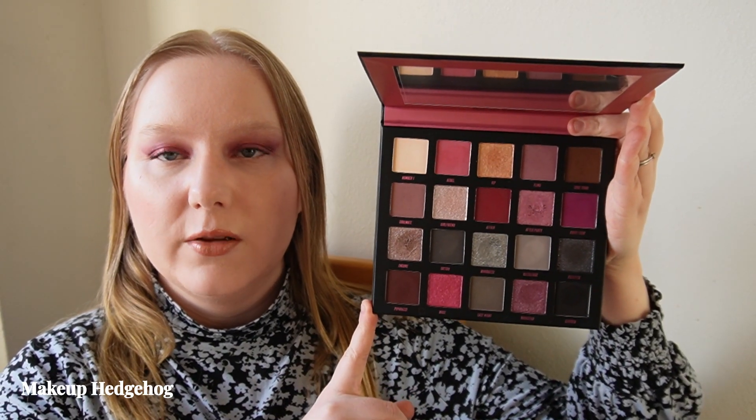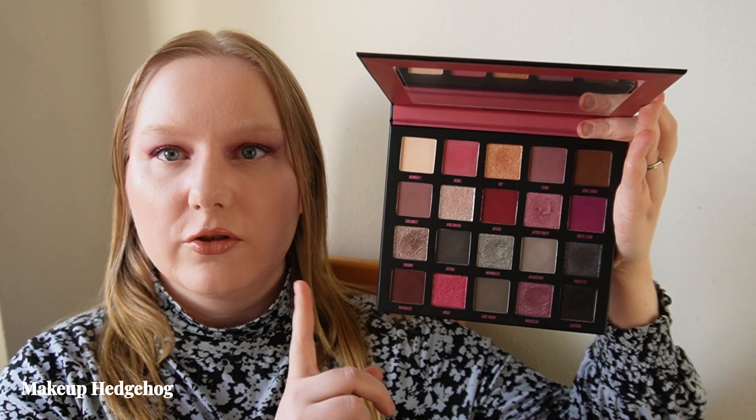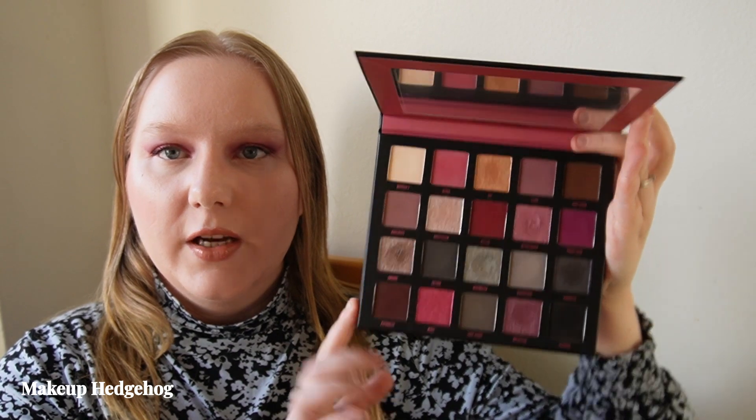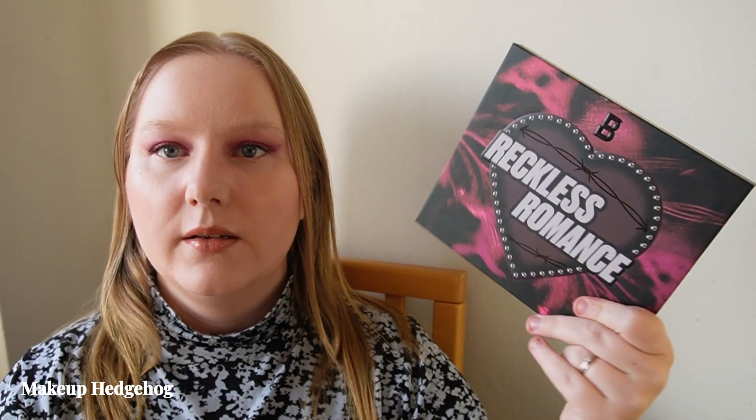First, we will be going through something that I filmed just a while ago. I got this one — so this is the Beauty Bay Reckless Romance palette. This was their Valentine's palette, but I actually ordered this after Valentine's. This is now in my testing rotation so we will see how I feel about this one after some time. So far liking it, and with Beauty Bay you always get good quality for drugstore, especially if you live in the UK and Europe.